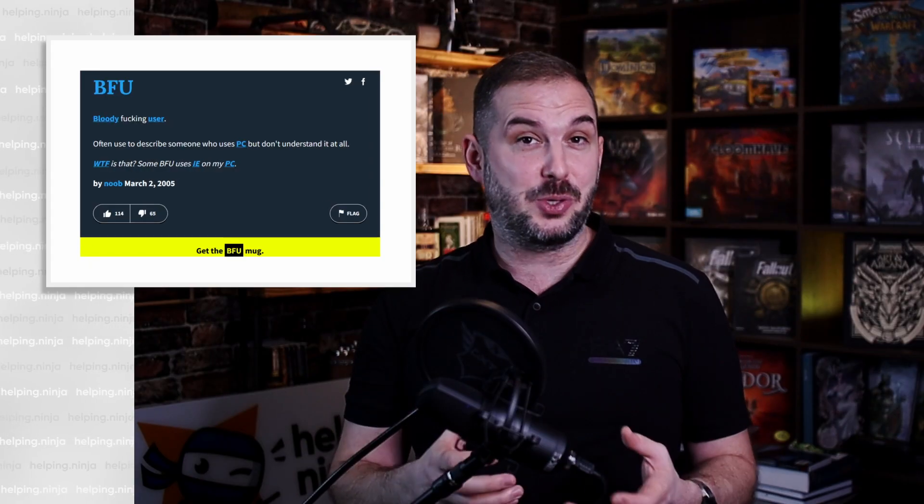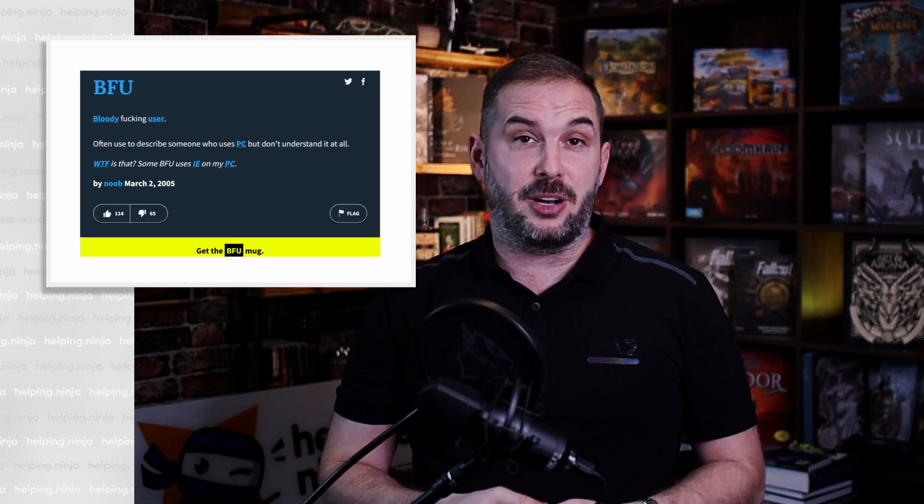Or are you building an enterprise-grade behemoth resilient to all kinds of disasters like users, multiple hardware failures, or power outages? Really think about it. Because if you don't, you will either waste money you don't have to, or Proxmox will fail you at the worst possible time you can imagine.